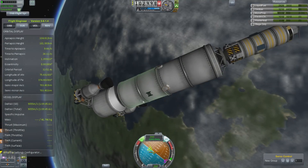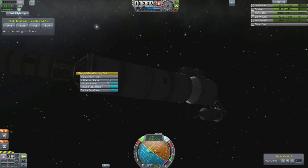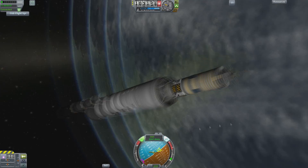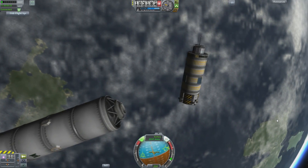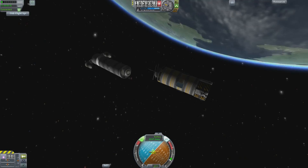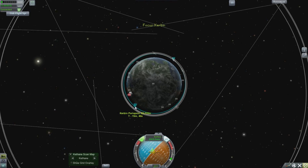And there we go — look at that, doesn't it start to look the part? It has RCS units and everything. We're going to keep that fairing piece — that's part of the design because I thought it looked cool. I have to be very careful not to hit the staging button at any time, otherwise my spacecraft will be ruined.